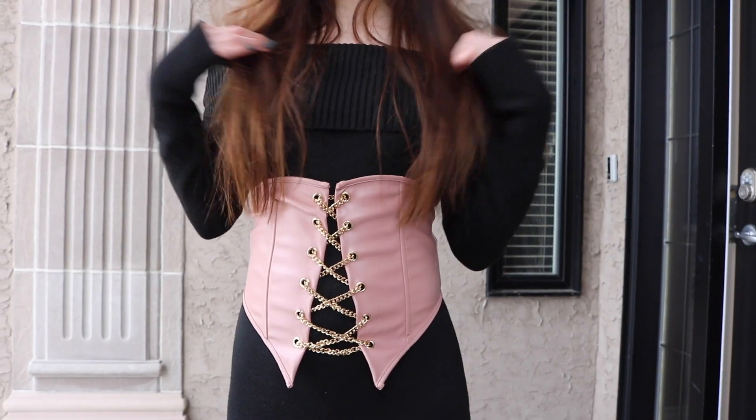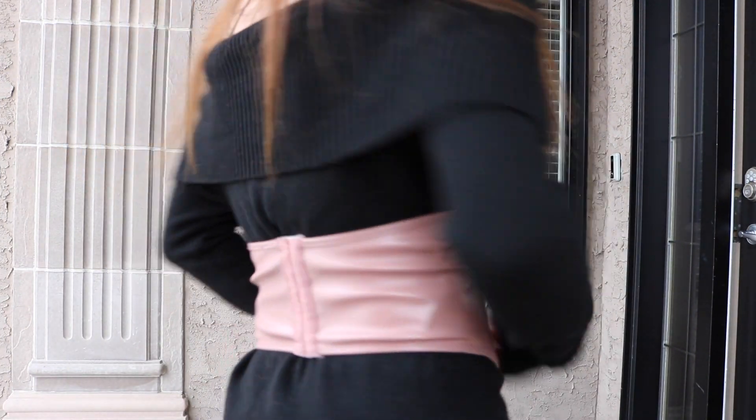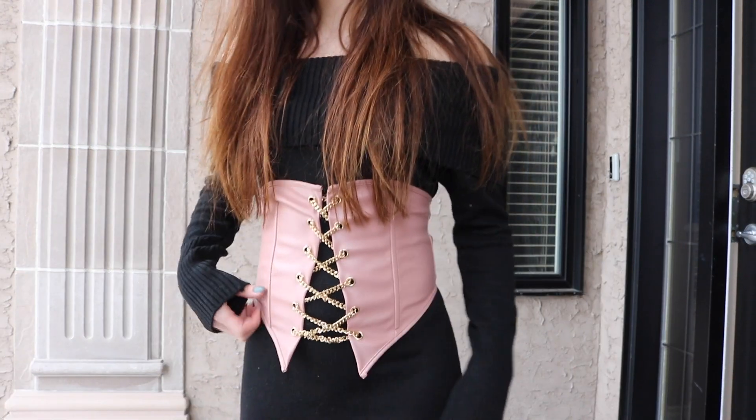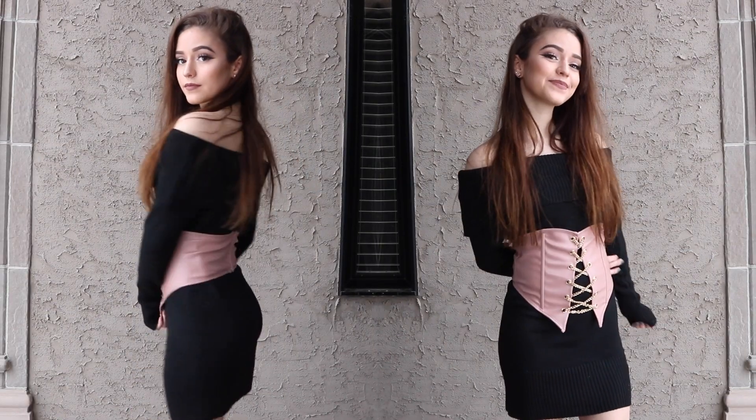The next item I got — I have never had one of these before, but as soon as I saw it I knew I needed it. It's this little corset belt and I love the color, I love the little chain — it's so different. Usually the ones I see are like tie-ups. The material of the corset is really nice and I can't wait to style it a bunch of different ways.